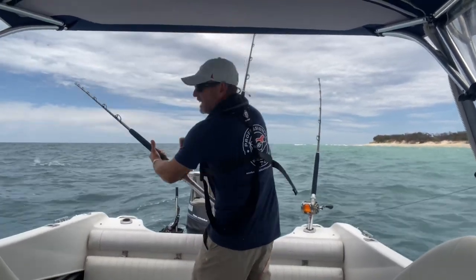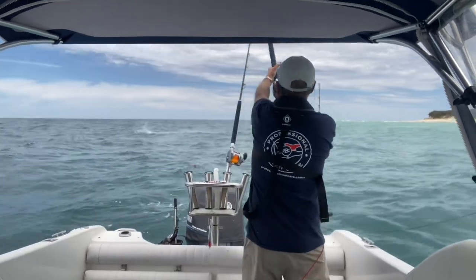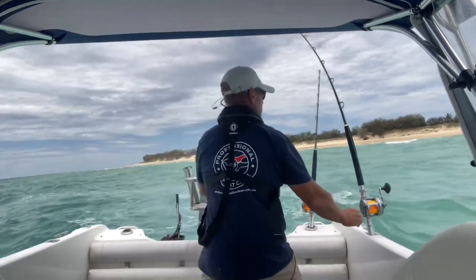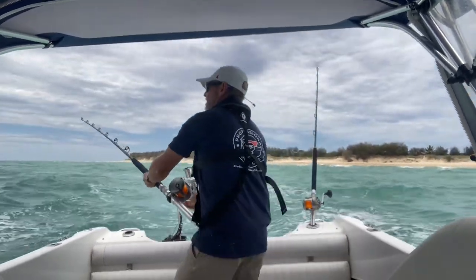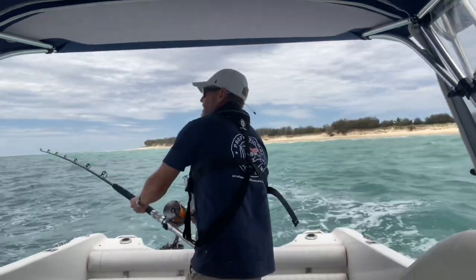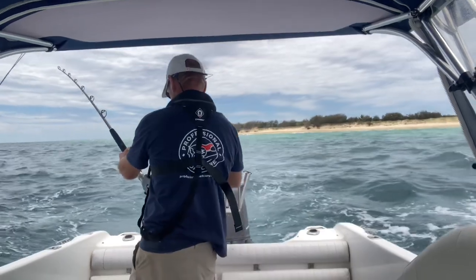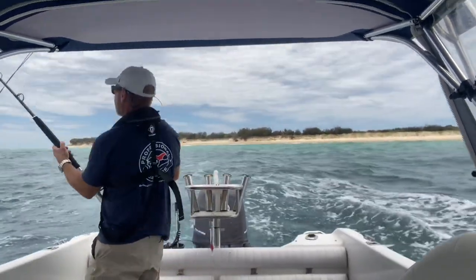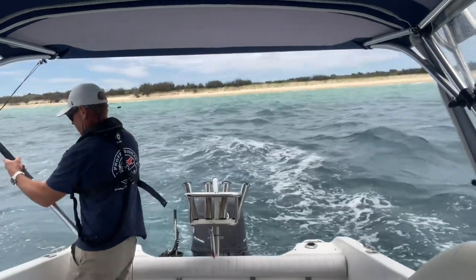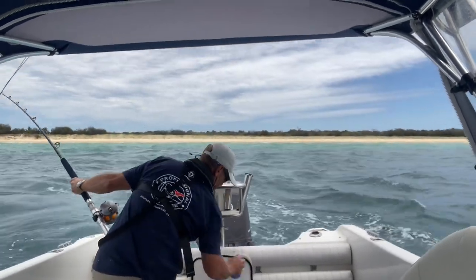That's a double header there - I got two on jumping. One you can't see jumping out way to the left, and the one you could see jumping was the corner rod. I jumped both of those off. A lot of this footage is just all thrown together - I missed so many strikes and jumped so many fish off before I even got the camera on. It was just absolutely crazy for the rest of the day.